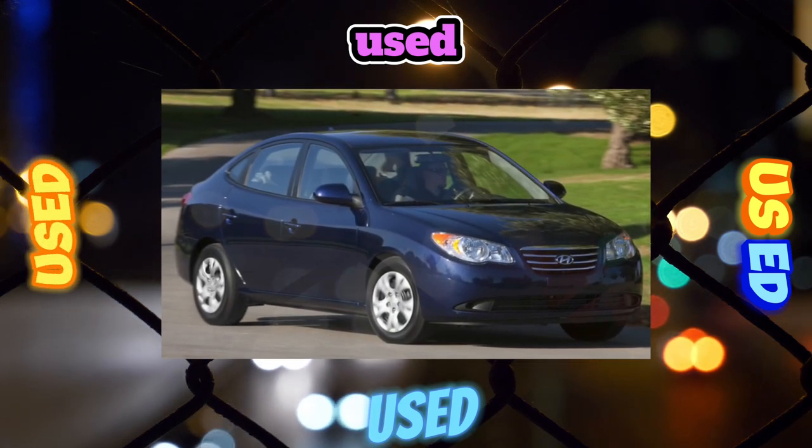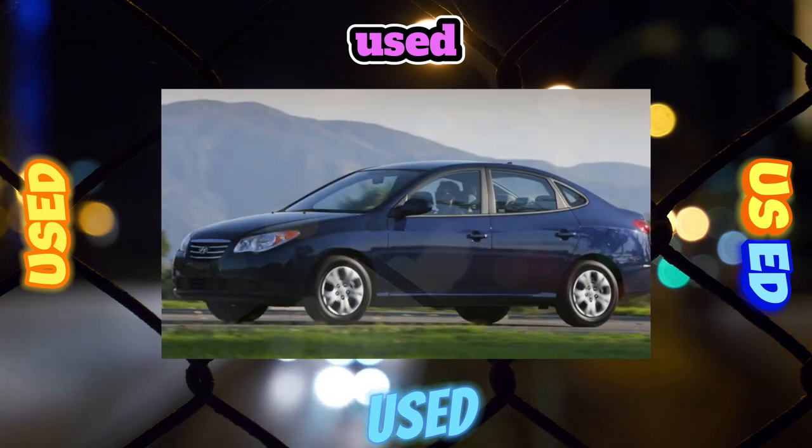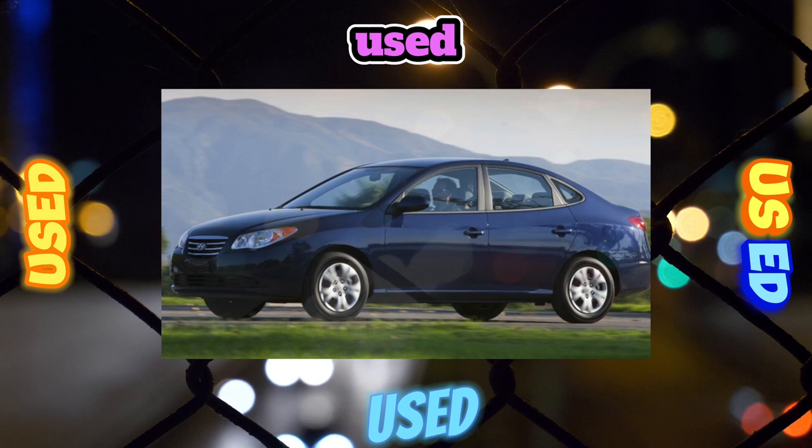With brakes, on the contrary, there are no problems at all. Pads and discs last well beyond the deadline set by regulations.